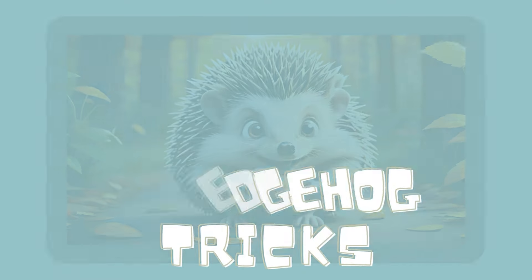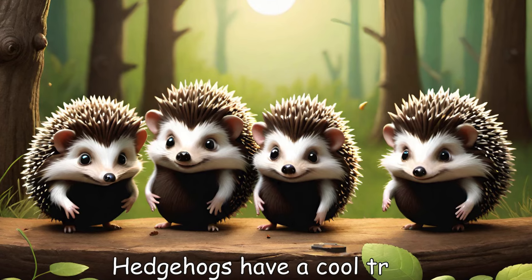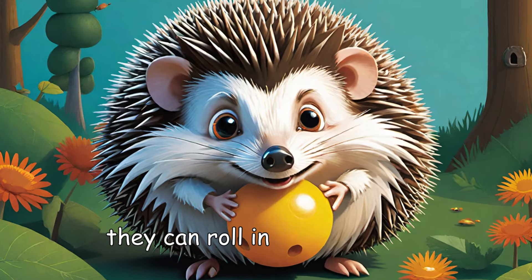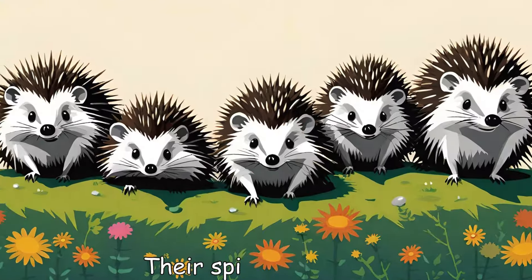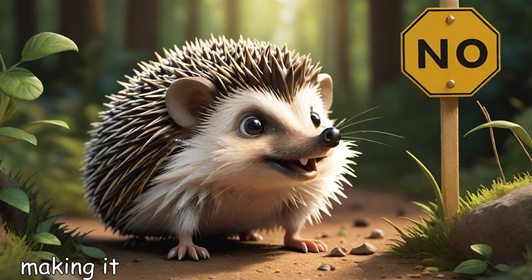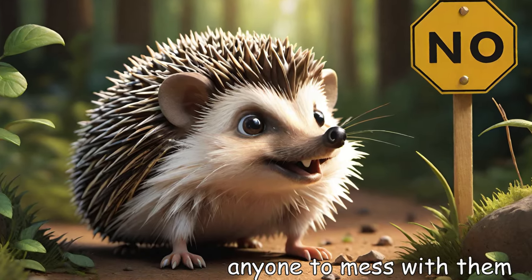Special hedgehog tricks. Hedgehogs have a cool trick — they can roll into a tight ball. This helps them protect themselves from predators. Their spines stick out, making it hard for anyone to mess with them.